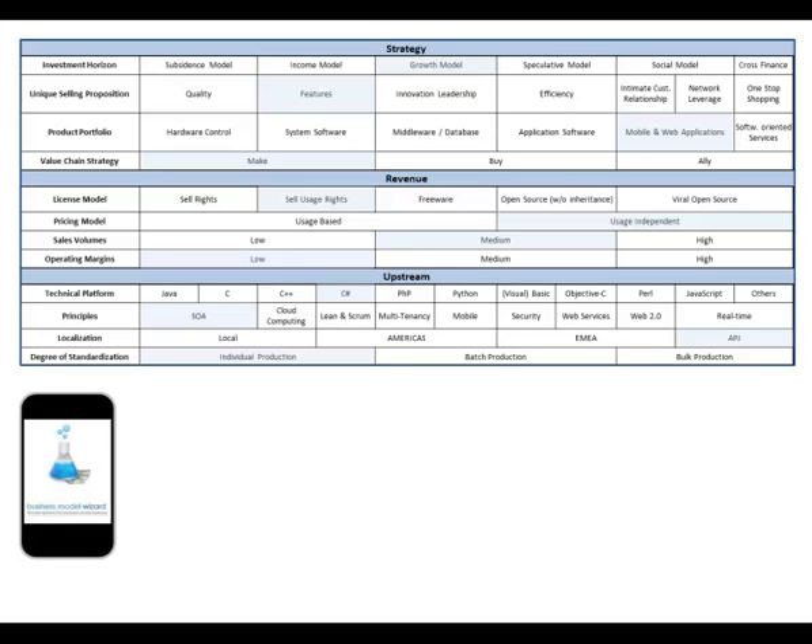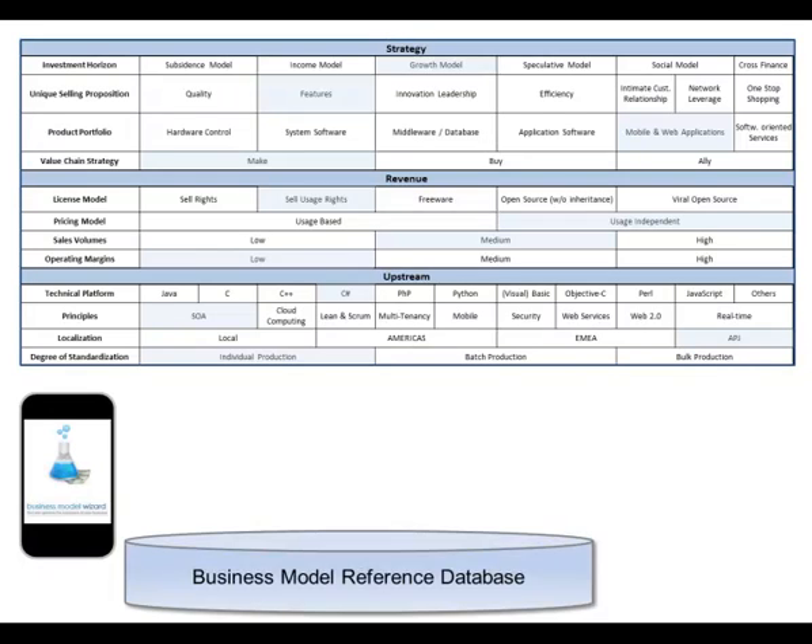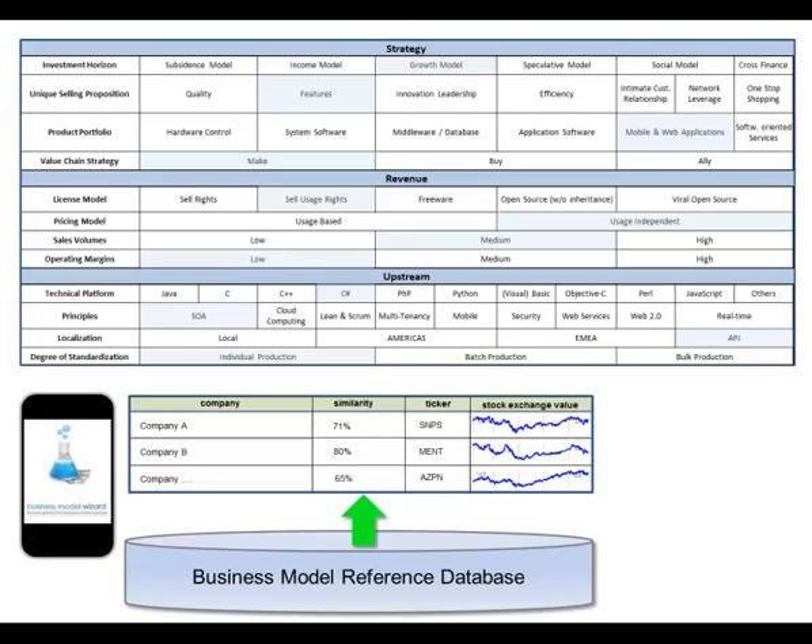A further key feature of our wizard is a broad business model reference database. It contains information about similar business models that are already in the marketplace and serves as a reference point for the evaluation of configured business models. In addition, it is interfaced to various information sources that allow accessing important market data. With the help of various visualization features, new market developments can be recognized and dynamically taken into account for your business model.